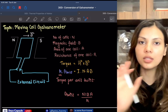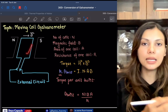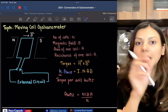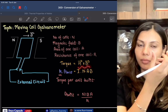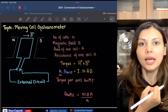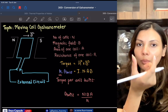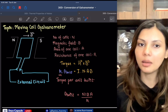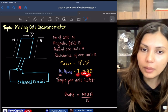Taking the maximum torque situation, the angle is 90 degrees, making the cross product maximum. The magnitude of the magnetic moment is the number of coils N multiplied by the area of one coil A multiplied by the current I. So τ_max = N × I × A × B.